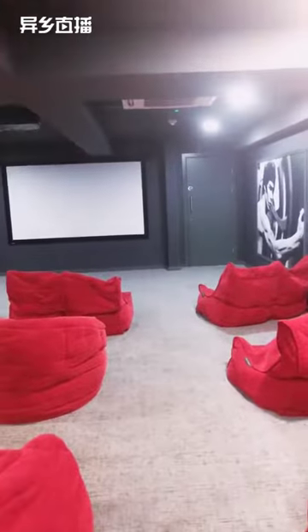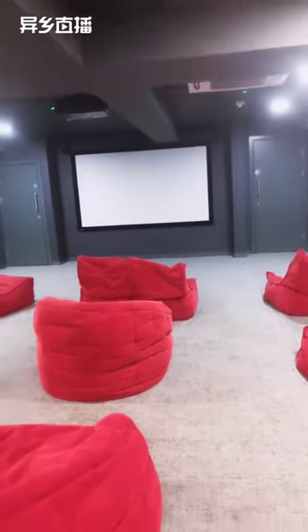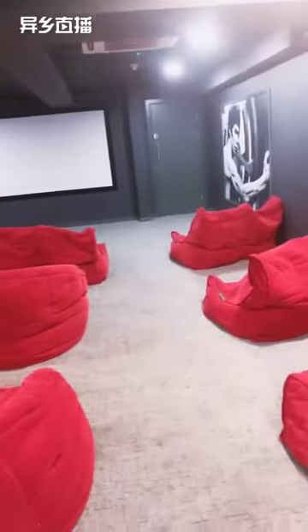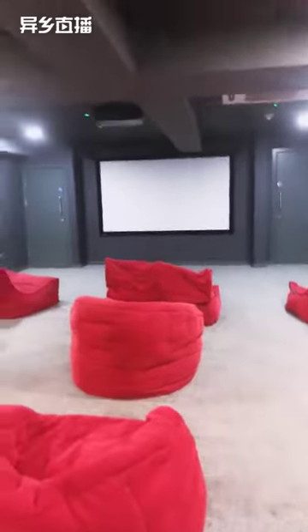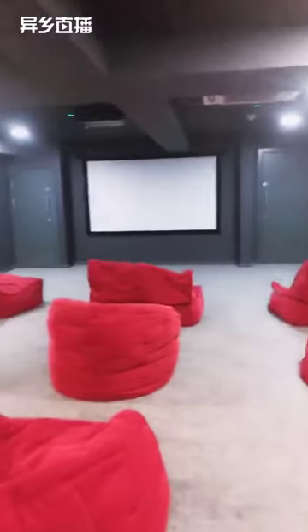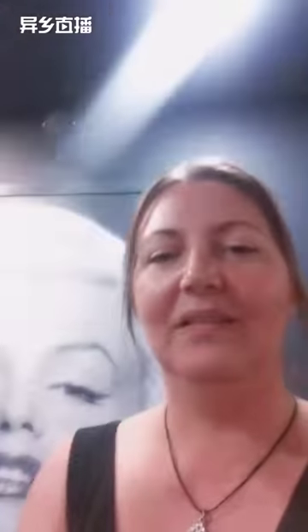Any film at all. We've had people do Zumba in here and all sorts. You can just move these bean bags out of the way, bring more furniture in if you've got a larger party. You can also book it out if you wish — so it can be private as well. So that's our cinema room. Hopefully that looks good for everyone.